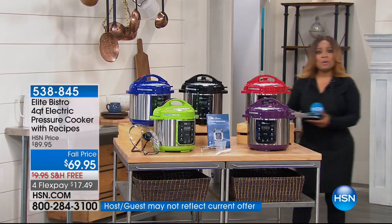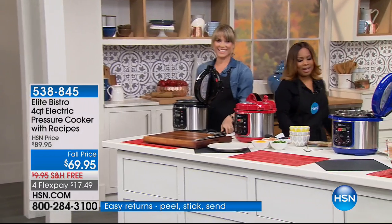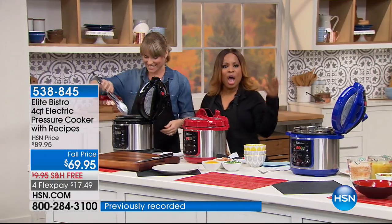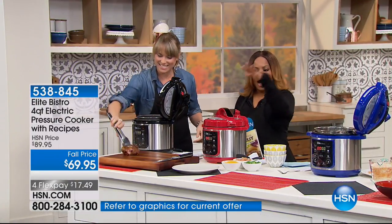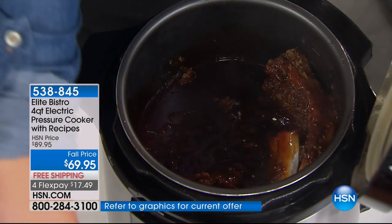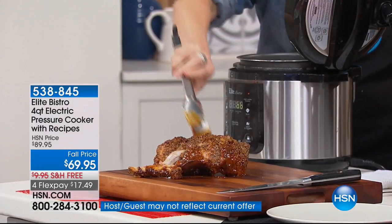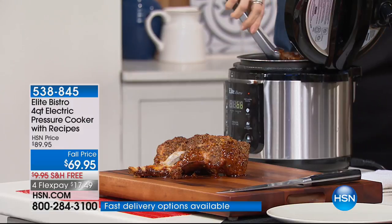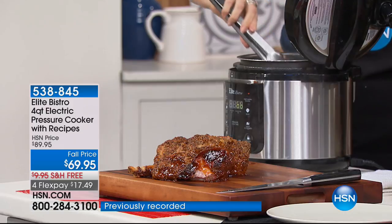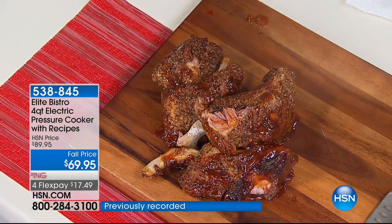Joining me for the full presentation is Kelly Deedring, one of our kitchen experts and a mom who's a great cook. If you already own an Elite pressure cooker — whether the ten-quart, eight-quart, or six-quart — please call us because we'd be delighted to hear how you're loving it.